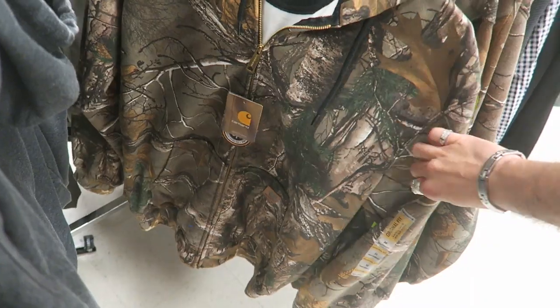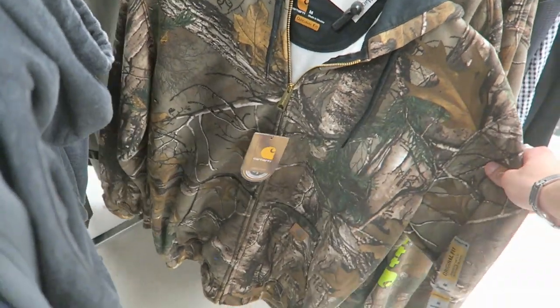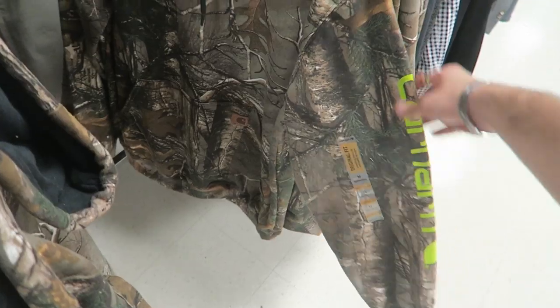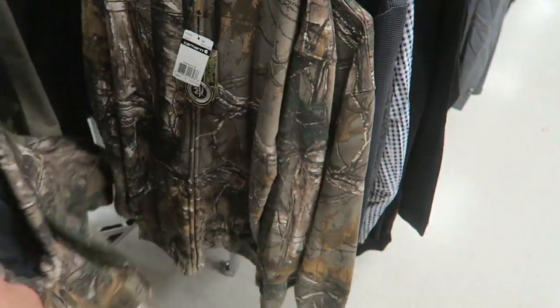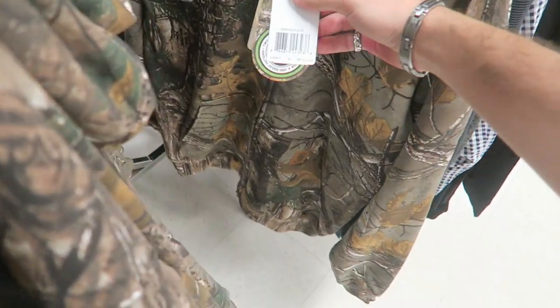This is actually a really good price — $30 for this Carhartt camo hoodie. I actually really like this; if I lived somewhere colder I would definitely get this for personal. You guys know I love camo. They have a hoodie version two that is a Carhartt spell-out. I didn't even know Marshall's carries Carhartt. There's also a nice zip-up, same one for $30.